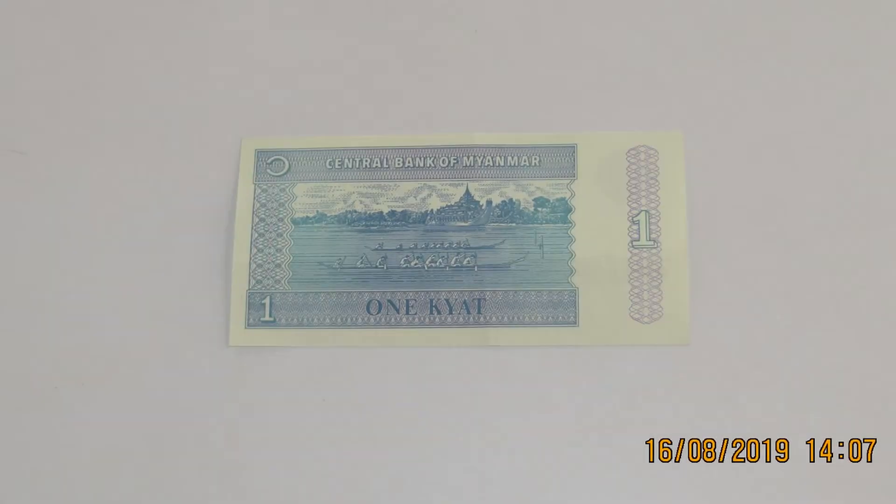On the reverse, you can see an image of two boats racing.